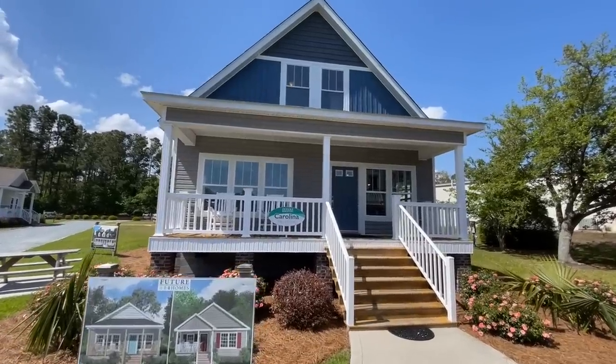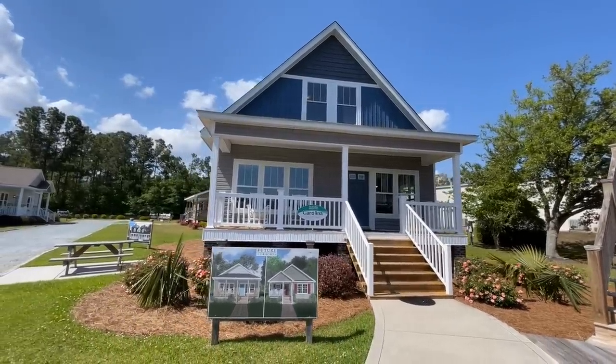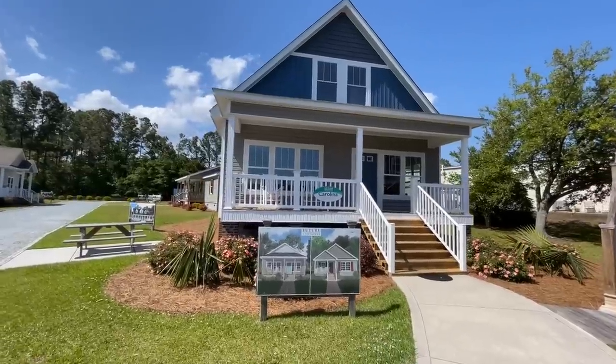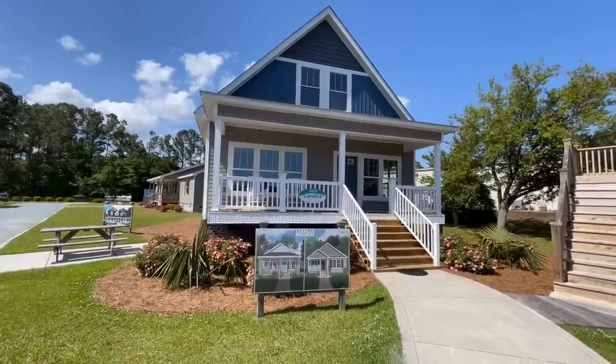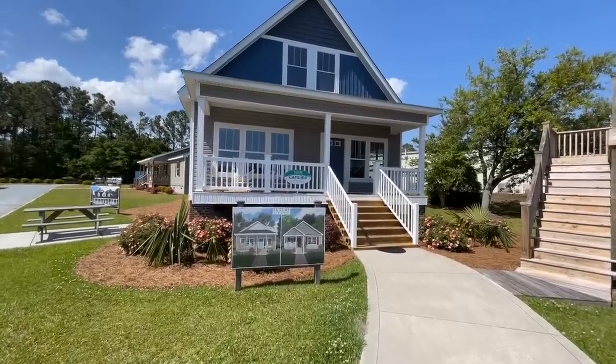This is it right here. Look at the outside of this thing — it is stunning. Now this is the Carolina. It is a three bedroom, two bath, 2,139 square foot home. And look at the porch on this thing. Beautiful.